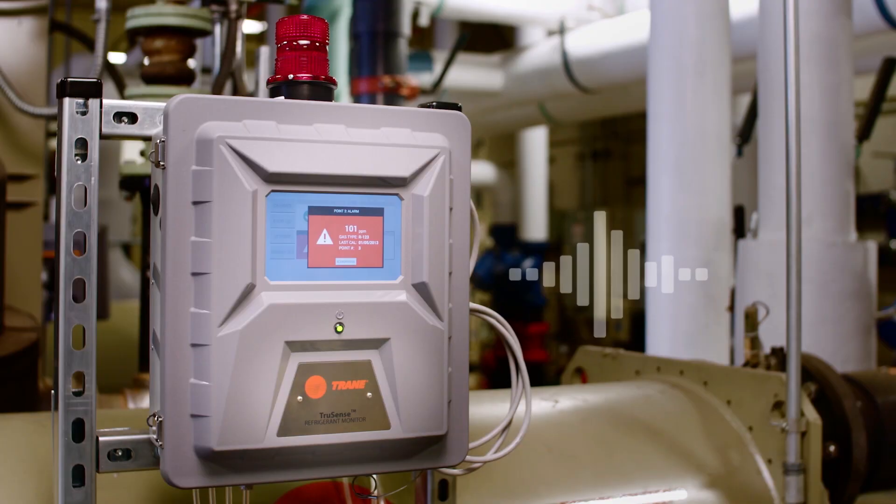In the event of a leak, TruSense RMWH provides a clear visual and audible signal to alert you.